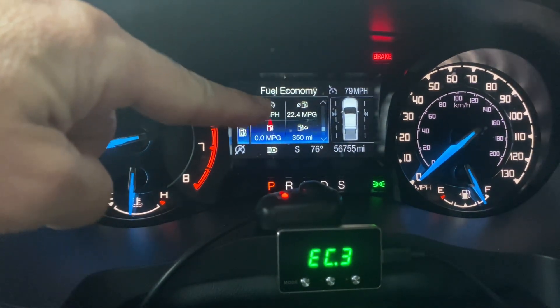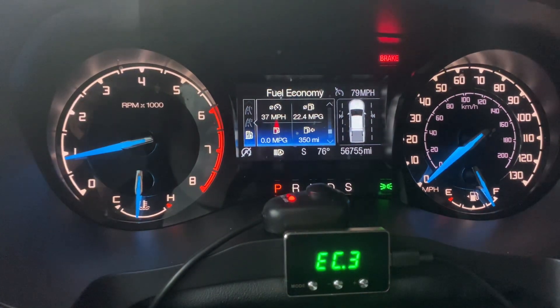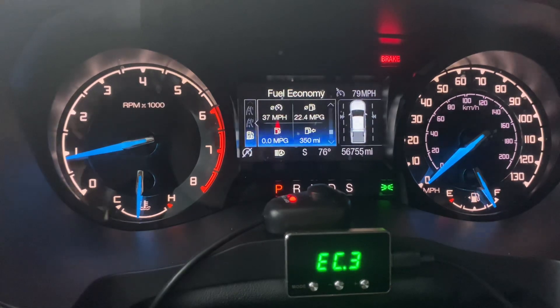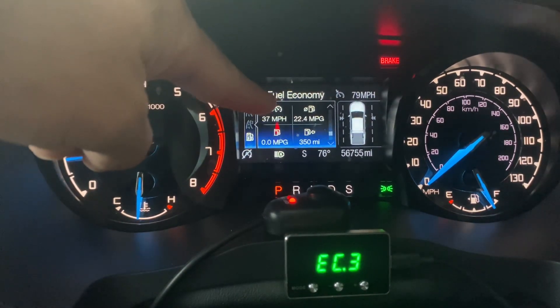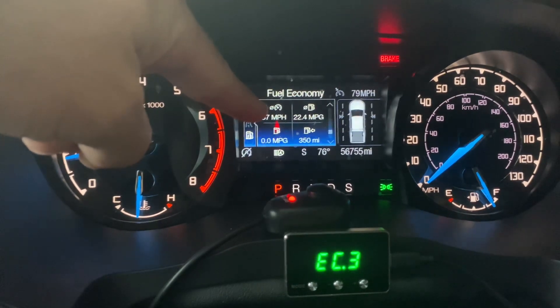What I wanted to point out to you is my average miles per gallon. You can tell me in the comments what your miles per gallon is on your Ford Ranger on an average basis. But after this trip of nearly a thousand miles, my average miles per gallon went up from about 20.3 to 22.4.